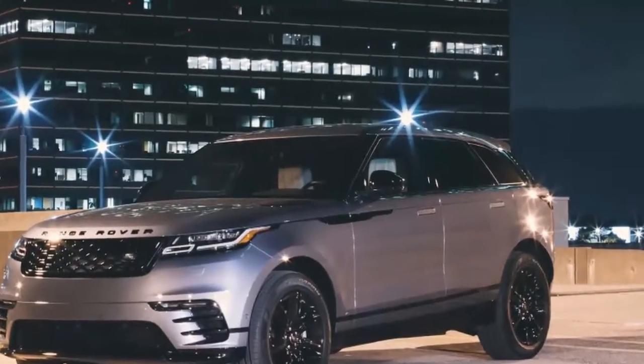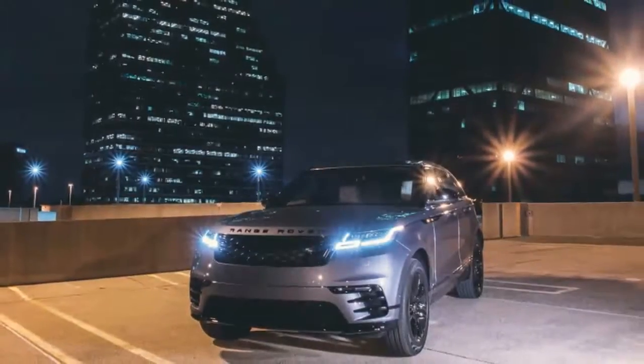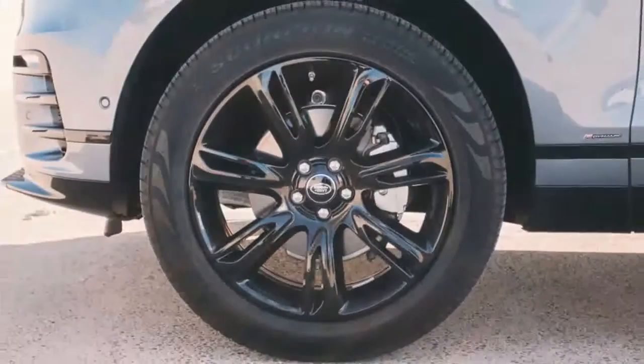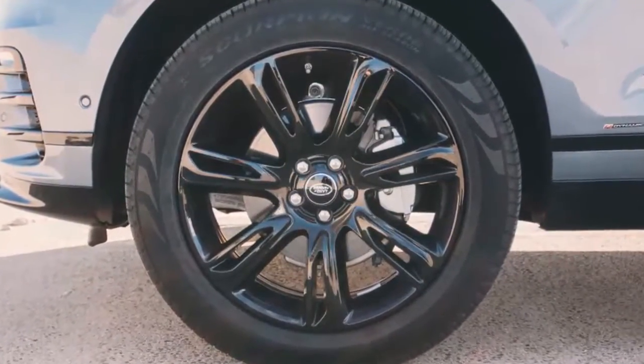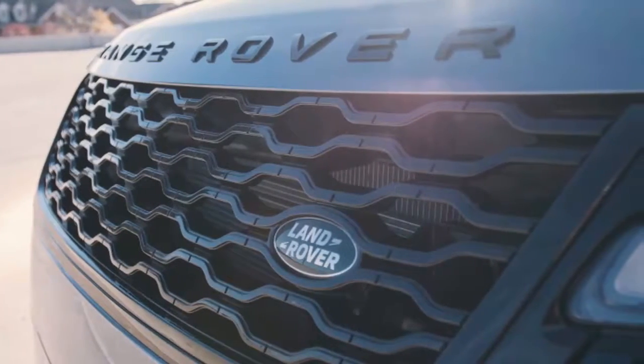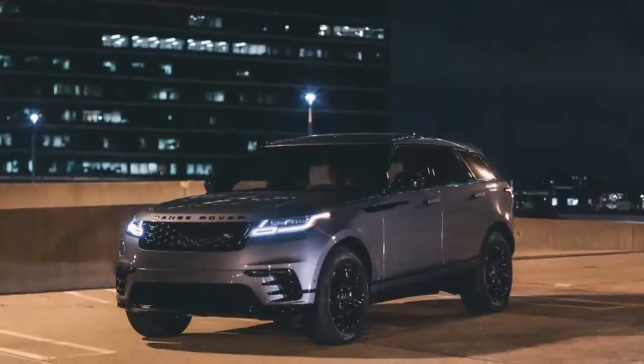On the outside, the Velar looks sporty and sleek, with character styling lines that seem to converge at the rear of the vehicle, enhancing the sensation of movement and speed. Door handles that retract when not in use further enhance the aerodynamic look.